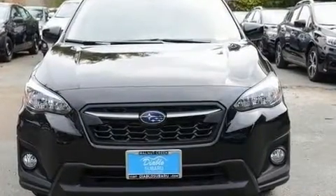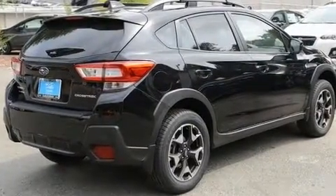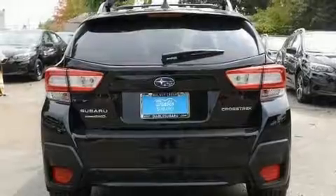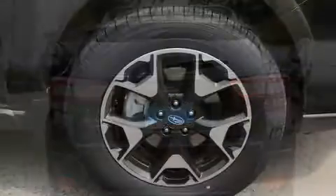Top features include air conditioning, a rear window wiper, a built-in garage door transmitter, heated seats, front fog lights, power door mirrors and heated door mirrors, and one-touch window functionality.